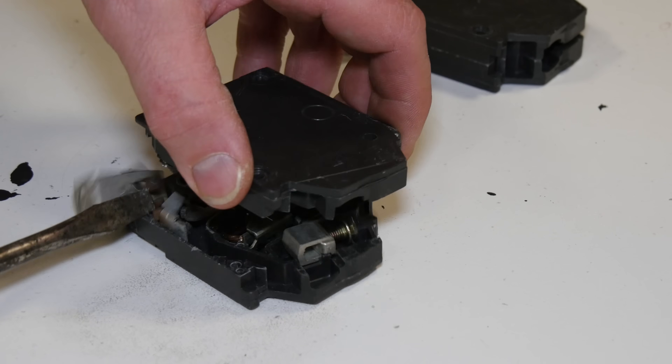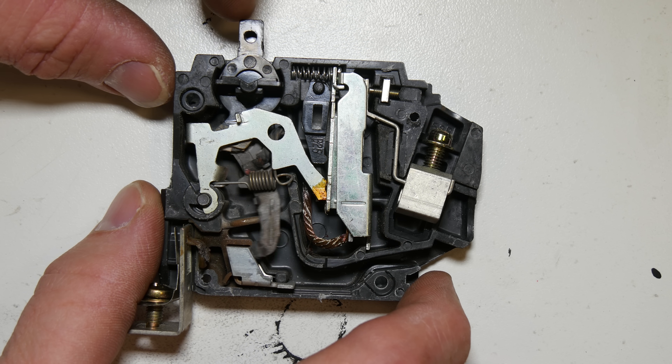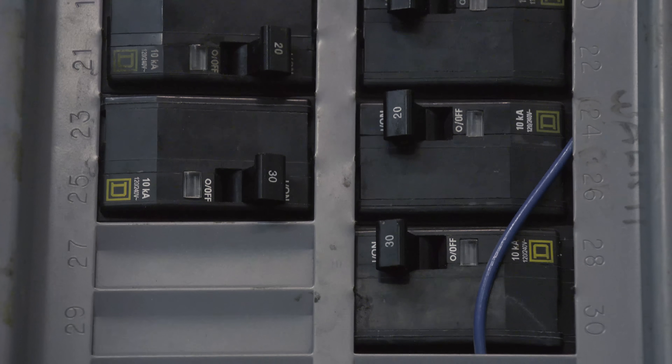Hopefully I've warped your perception on circuit breakers. Next time you have a circuit breaker trip, now you know what's happening inside. That's how a circuit breaker works. Thanks for watching — I hope you enjoyed this episode. Don't forget to leave any opinions or suggestions in the comments section below.